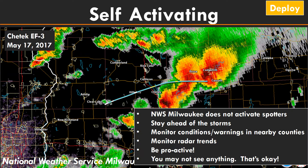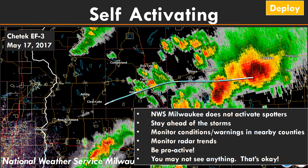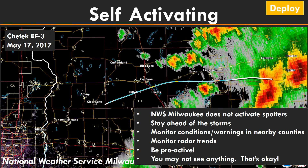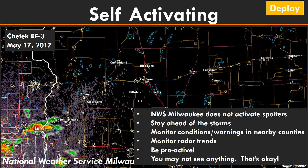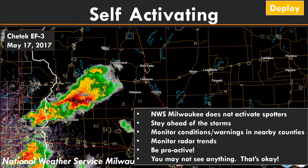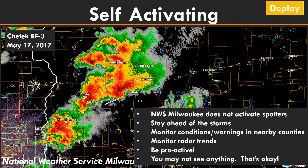There will be times where you probably don't see anything at all, but going out helps develop your experience — learning what you're looking at and where you should be to observe different conditions. This radar loop here is from the Shetak tornado from back in 2017, a long-track tornado, showing the trend of the radar and giving an idea of where the storm actually was.